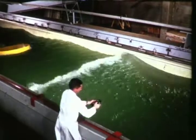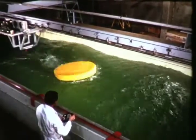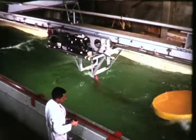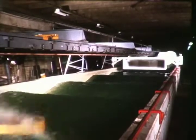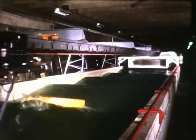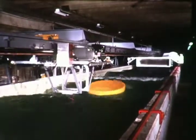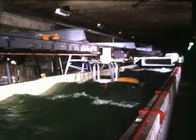Overhead carriages instrumented to customer specifications tow and support test models. Constant towing speeds from one-tenth of one foot per second to 100 feet per second and constant acceleration towing runs up to eight feet per second squared are all available.